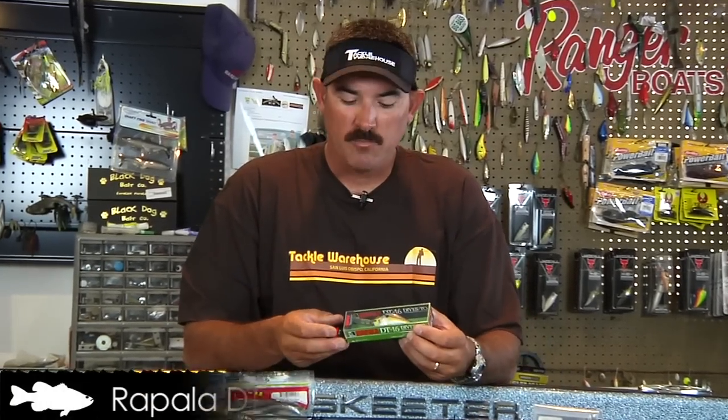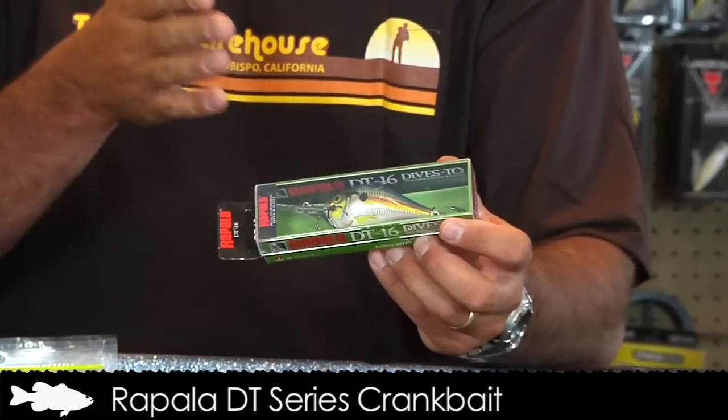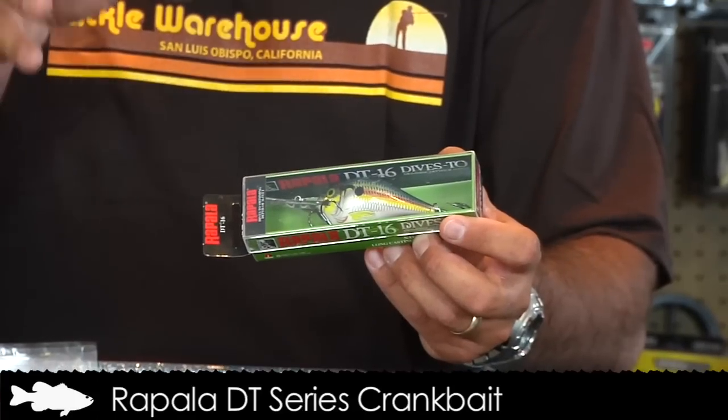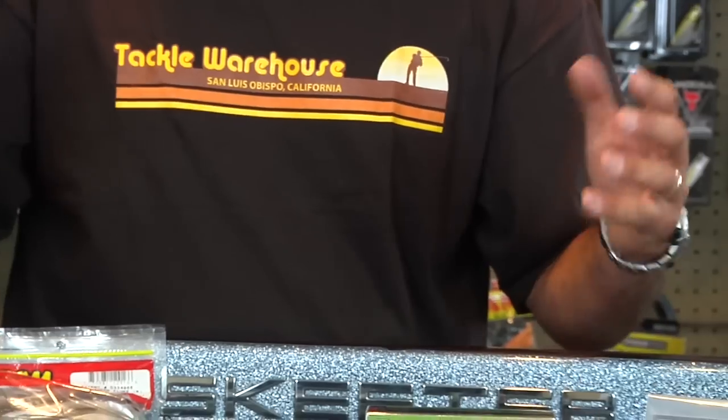Skeet combined two different ways of fishing that lake. He would start out on the main river, basically throwing a DT Rapala 16 in shad patterns, making real long casts, targeting channel and creek channel bends or shell beds on hard spots. And those fish were just big giant wolf packs of them.